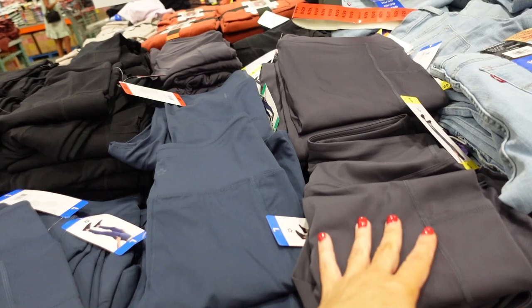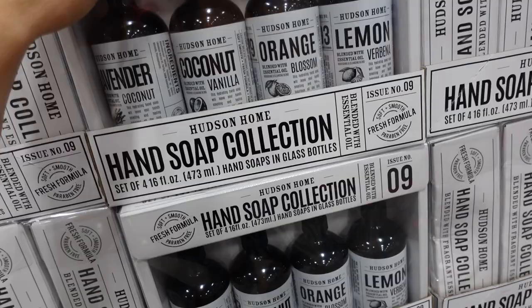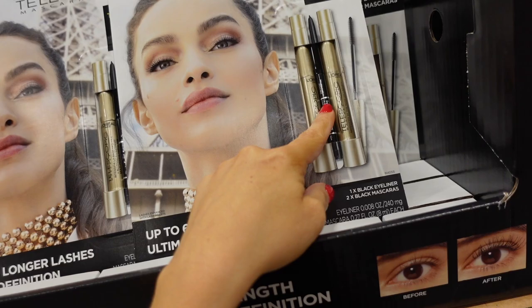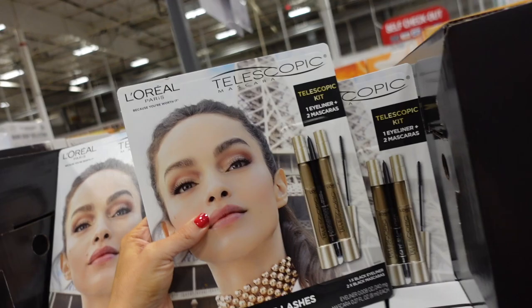New glass hand soap set — lavender, coconut, orange, and lemon, all in 16-ounce bottles — four for $12.99. New telescopic mascara set from L'Oreal includes two telescopic mascaras and one black eyeliner — $22.99.